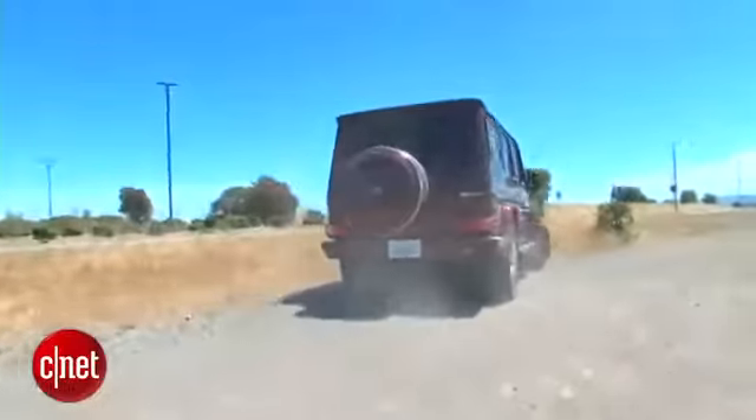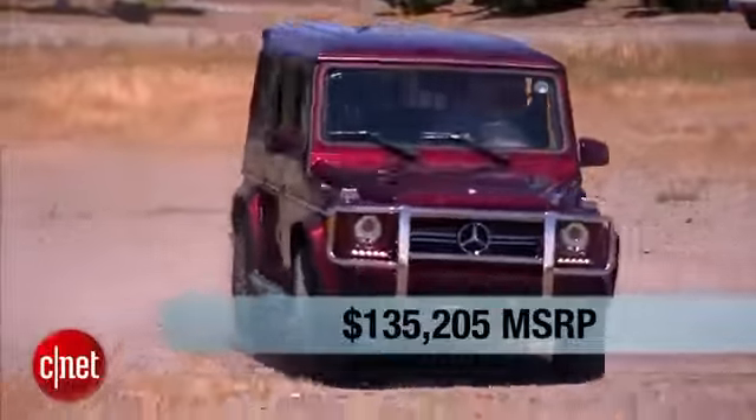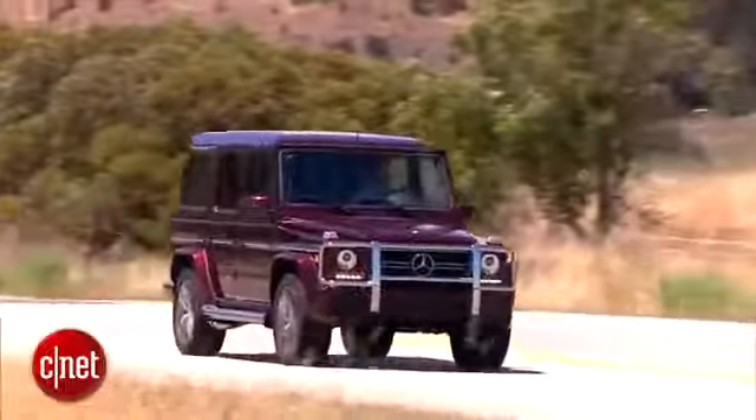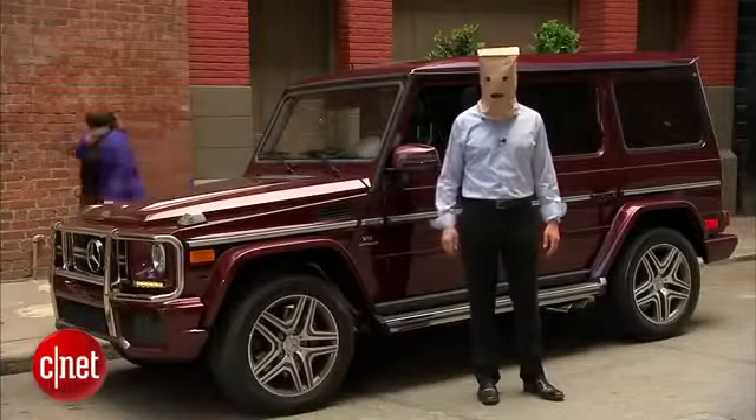Let's price this guy. Pretty simple — $135,000 right around there delivered, and there aren't really options to speak of. Everything's already in there. But there are some additional costs: about $70,000 for a rose gold Audemars Piguet, because you're a Petro crook and that's what you wear — or 15 cents for a bag. That's how I roll.